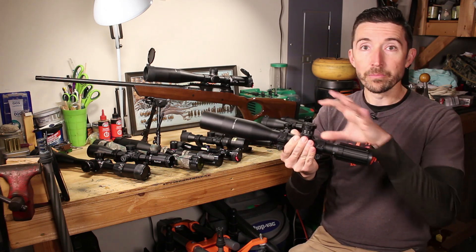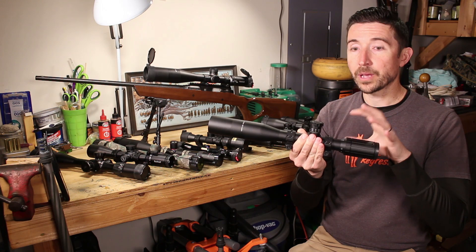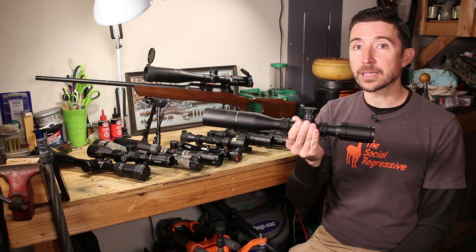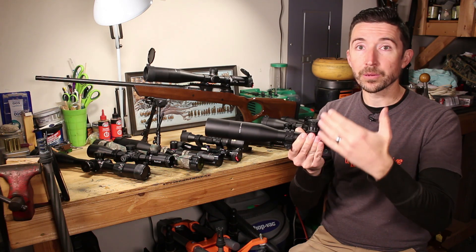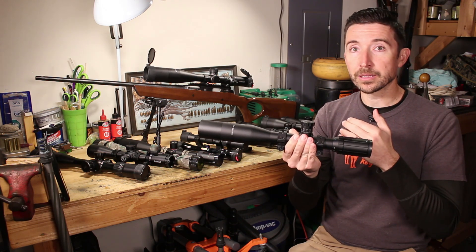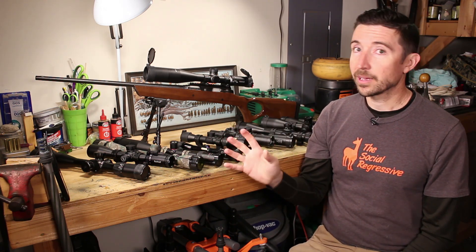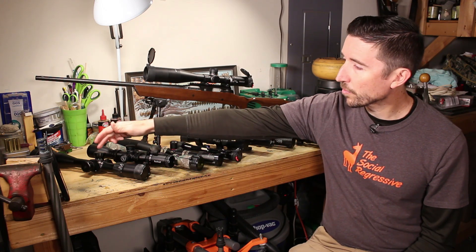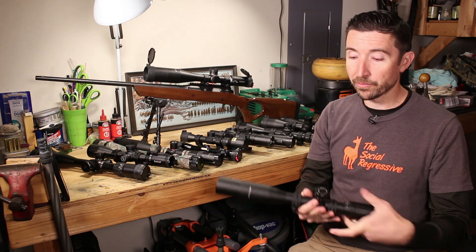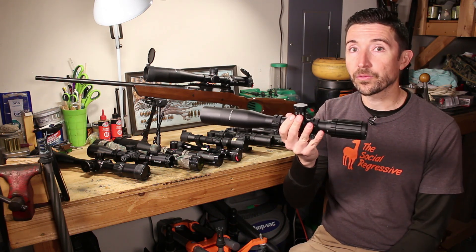Some of the qualities that make this scope really special include the removal of features you'd find on other scopes. Since it has no zoom capability, it's missing the cam tube, which reduces weight and increases tracking. You get more elevation and windage adjustment because there's just less stuff in there - 30 milliradians of travel up, down, left, and right. Some variable scopes with a similar zoom factor can't do that. The Falcon 4-18 does have 30 up and down, left and right, but it's certainly a heavier scope. This one is quite lightweight and could actually work well on an offhand rifle.